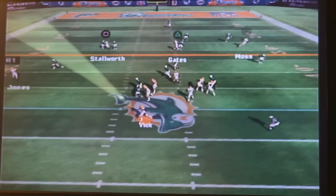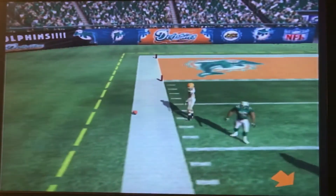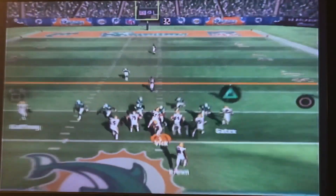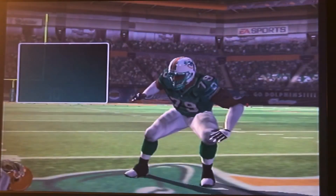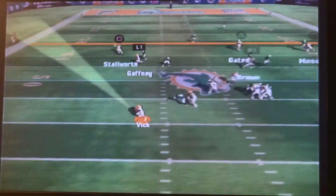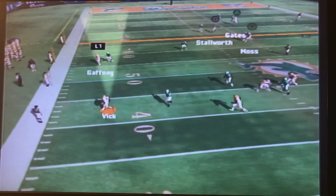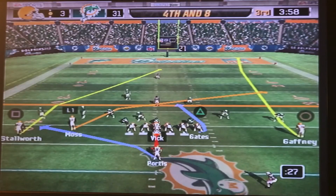First down, Mike Vick rolling to his left, looking for Stallworth — and Stallworth drops it. That was actually a good pass. Second down, Mike Vick under immense pressure, can't get it off to Ronnie Brown in time — Raheem Brock gets his third sack of the game. Vick rolling to his left, trying to find somebody — ends up taking off with it, bringing up about fourth and eight.